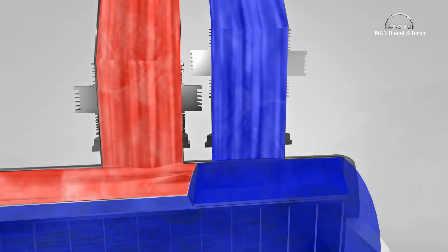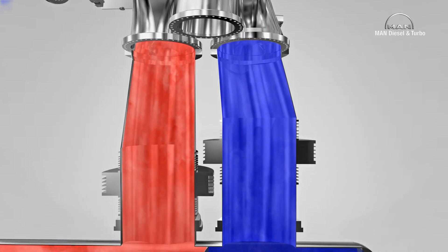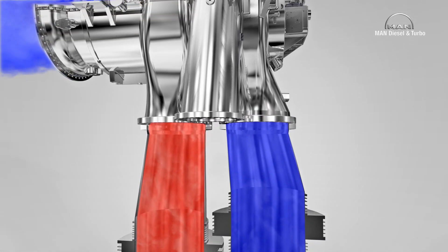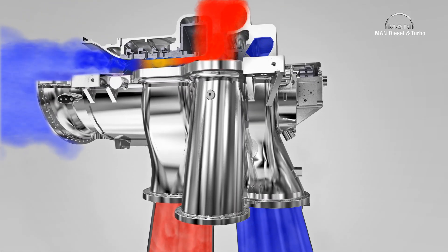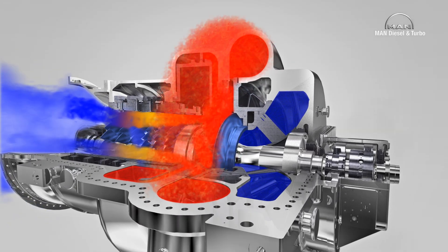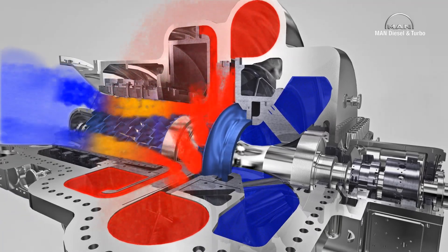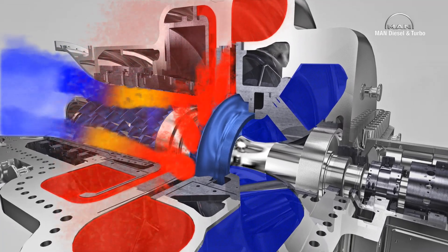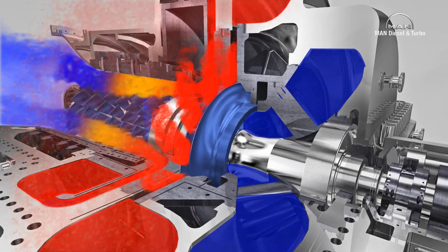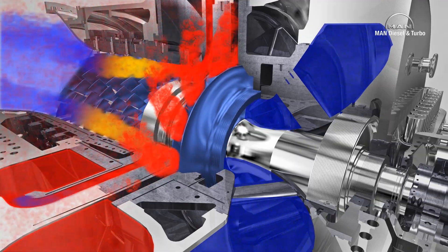Axial flow compressors are able to compress extremely high volume flows, but the maximum feasible pressure ratio is limited. On the contrary, centrifugal compressors can only process lower volumes but deliver higher pressures. Since the gas in the AR-MAX1 has already lost sufficient volume through compression in the axial part, the downstream radial part is perfectly suited for bringing the gas to a high discharge pressure.